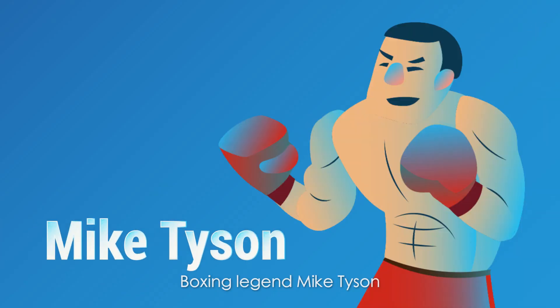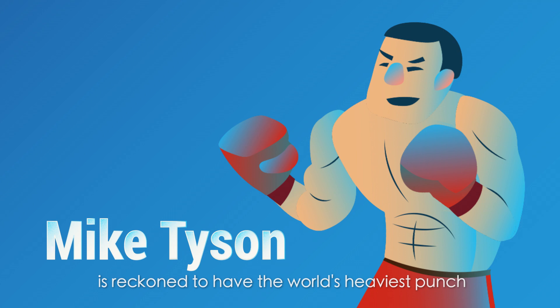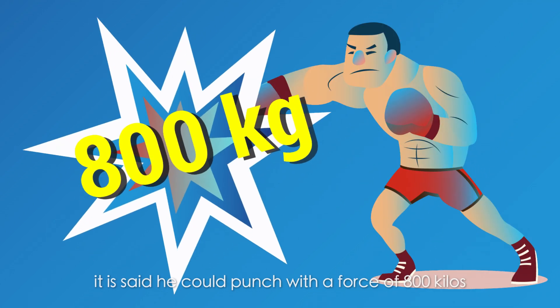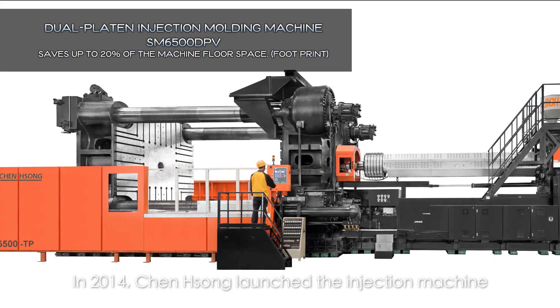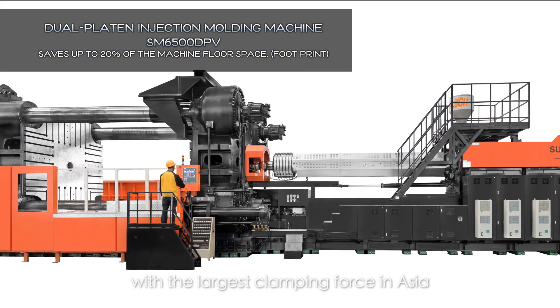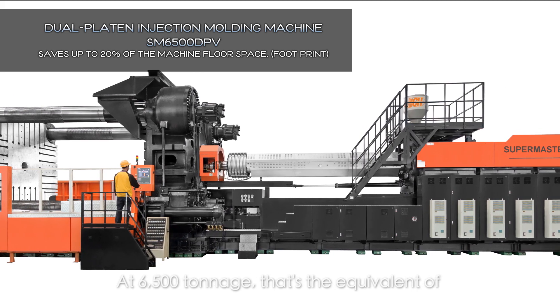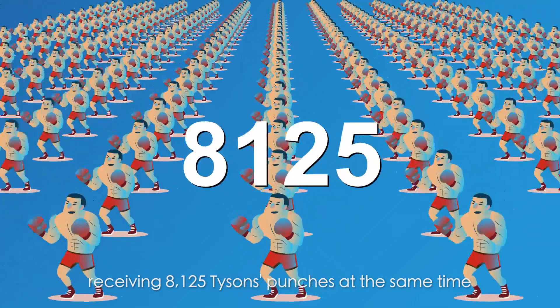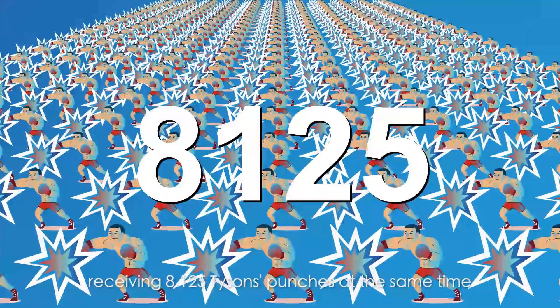Boxing legend Mike Tyson is reckoned to have the world's heaviest punch, said to deliver a force of 800 kilos. In 2014, Chen Xiong launched the injection machine with the largest clamping force in Asia. At 6,500 tonnage, that's the equivalent of receiving 8,125 Tyson punches at the same time.